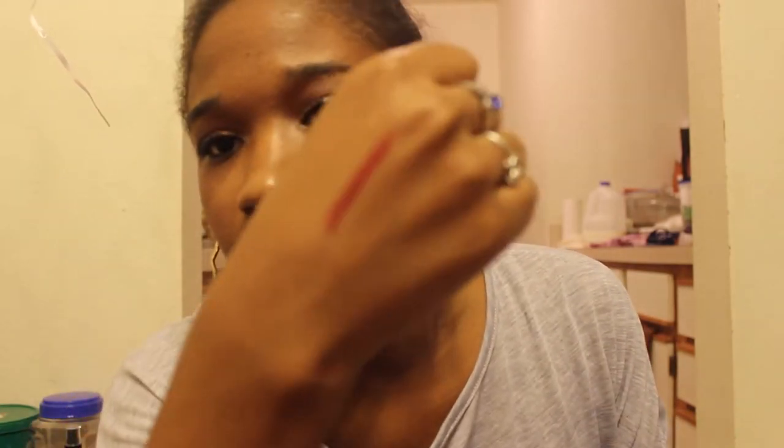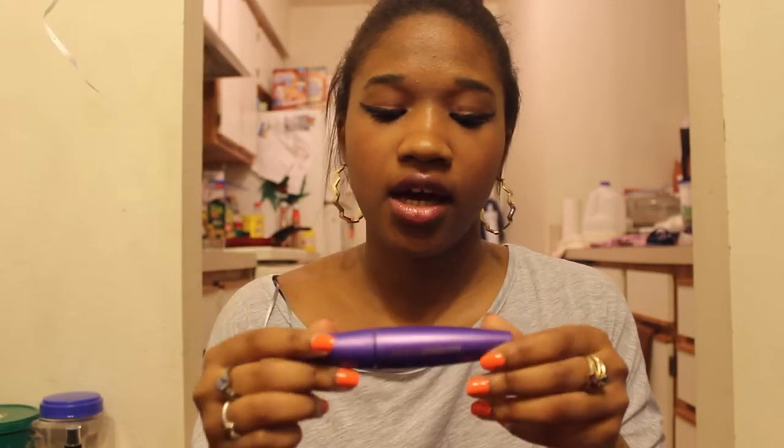I have a real MAC lipstick in Diva — gorgeous, gorgeous deep red-purple. CoverGirl Lash Blast Flash Fusion mascara — I don't feel like this does amazing things for your eyes. I used it but then had to put another mascara over it. It feels like it just lengthens your lashes.